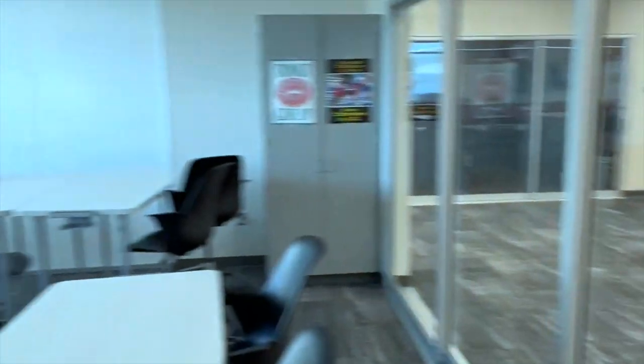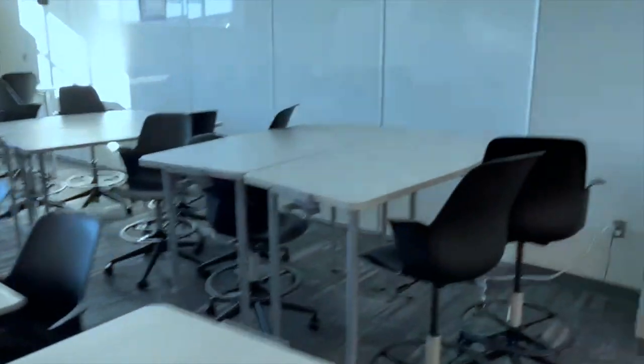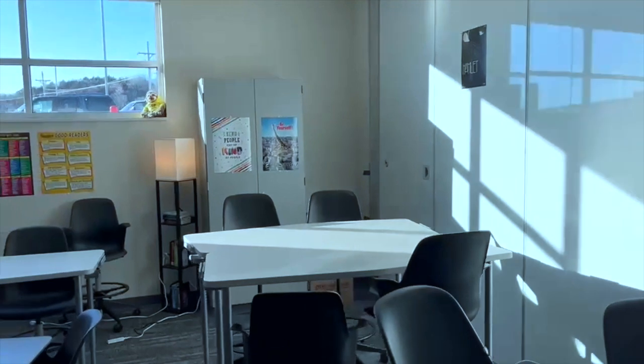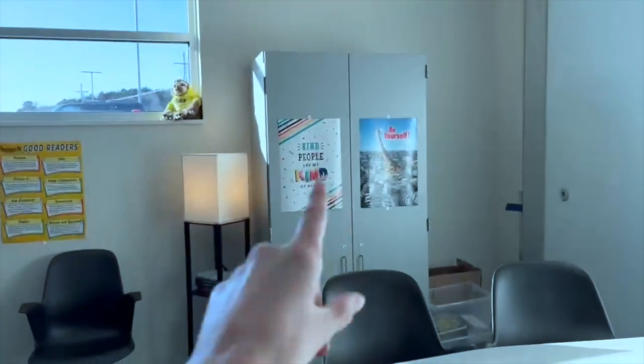These are sliding glass doors — they open all the way up. I do open them all the way during passing time for kids to go through, and sometimes during work time. We have a lot of different types of seating: tables, desks, high and low. This wall actually opens up to the other room, which we don't do very often, but it's pretty soundproof, and it's a whiteboard and magnetic, which is really cool. I have a cupboard over there and another cupboard here.